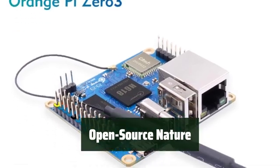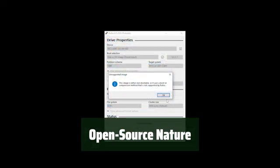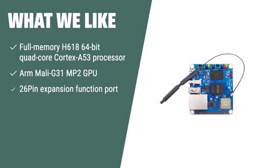With its open-source nature, the Orange Pi Zero 3 can be used to build a computer, wireless server, game console, media center, and much more. What we like: The Orange Pi Zero 3 features a full-memory H618 processor and ARM Mali-G31 GPU, making it suitable for TV boxes and smart projection equipment. With its expansion function port, it offers enhanced functionality and development potential for various projects.